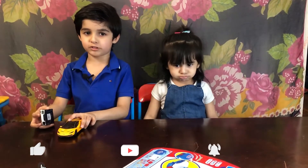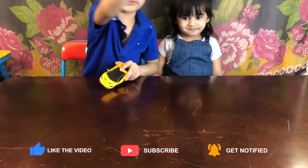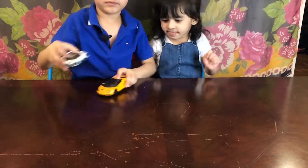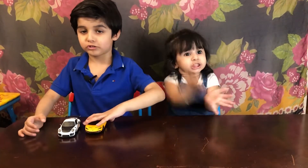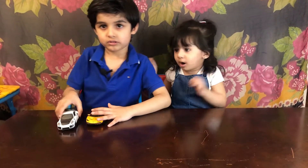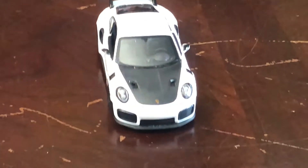Check out the Lambo. This is the Lambo. And this is the Porsche. This is the Lamborghini. So let's check out the Porsche. This is the Porsche. And this is the Lamborghini.